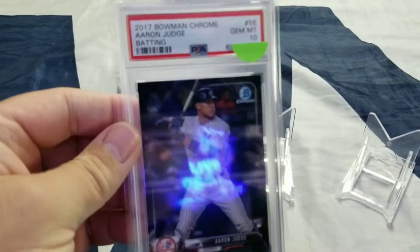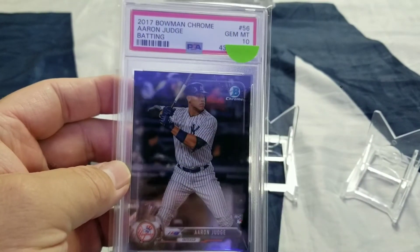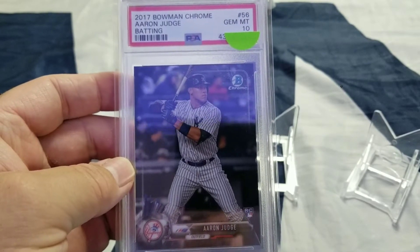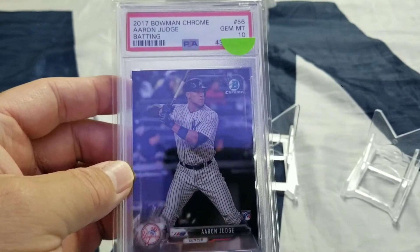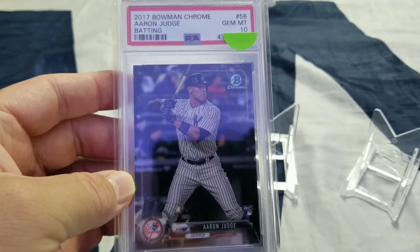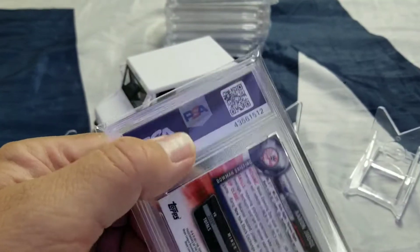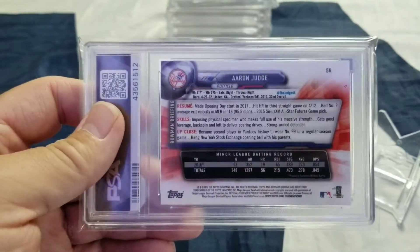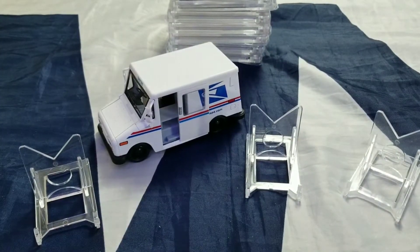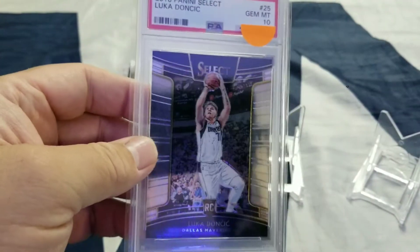Next up is a 2017 Bowman Chrome Aaron Judge batting. I think this is one of his best-looking rookie cards — it's him batting, what he does best. It is a rookie card. It's not his first Bowman, but it is one of his rookies, so I picked this one up. This one has been going up on Market Mover, so if you have that app, check it out. It's been going up pretty significantly during baseball season, but now that we're in the postseason it has settled down some. You just have to hold on to these types of cards until next year — March, when spring training starts, things will start going back up.